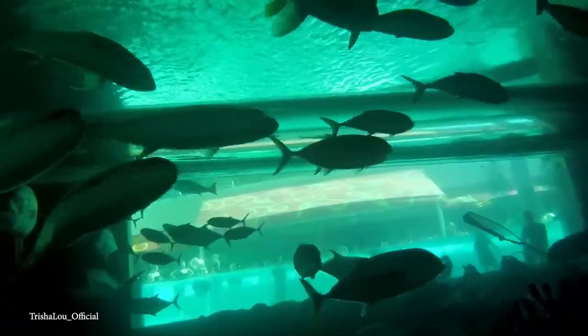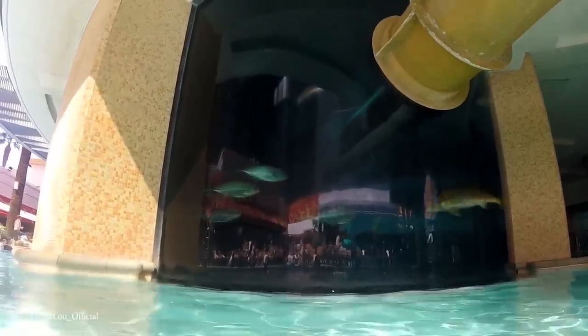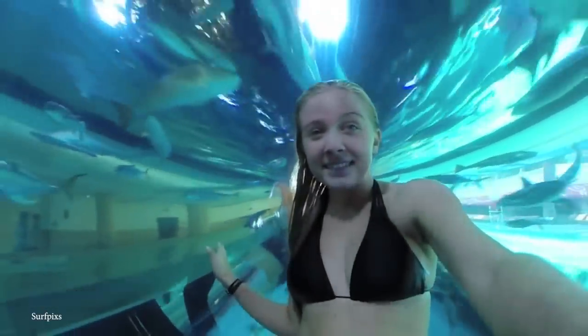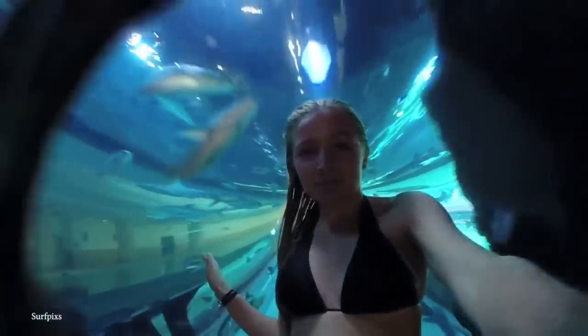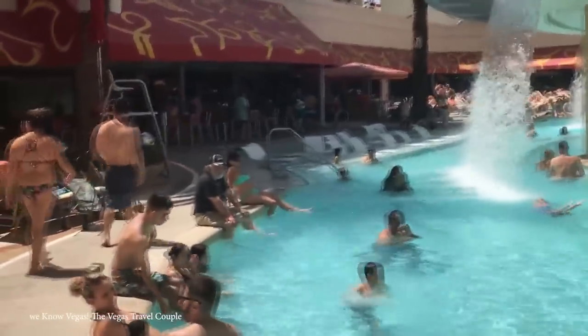The main event at the Golden Nugget is what they call the Tank. Swimmers slide down a 30-foot water slide through a 200,000-gallon shark tank aquarium. Once they splash down in the main pool, they can swim under faux waterfalls and peek into the aquarium from the shallow end. The Tank is open to anyone — both guests and non-guests alike — and even kids are allowed to slide down past all of the hungry sharks.